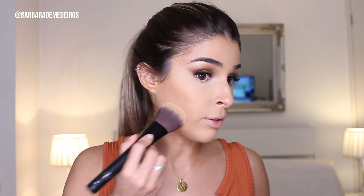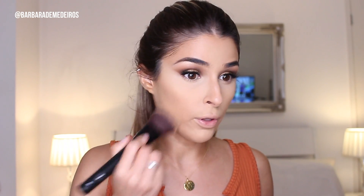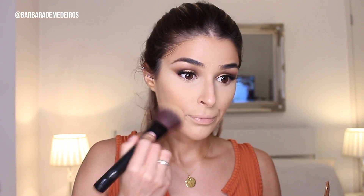To set all over my face, I'm gonna use the Charlotte Tilbury Airbrush Flawless Finish in number two. This is one of my favorite setting powders — it gives you a really nice beautiful flawless finish and adds a little bit of color as well.